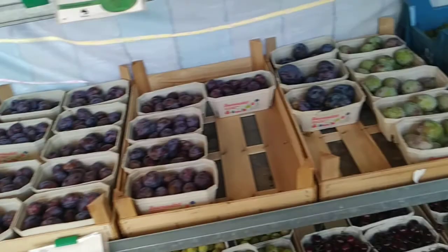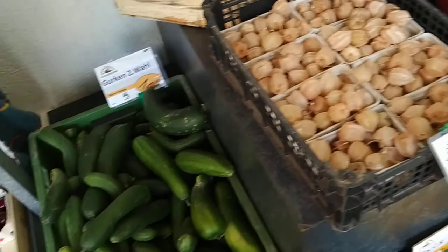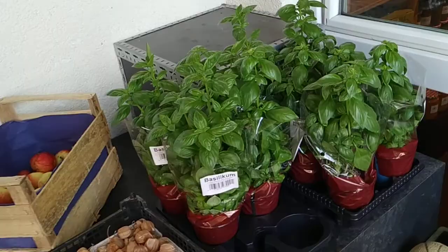They also have a lot of different plums right now — one, two, three, four, five different plums are ripe. They still have cherries, peaches, corn, Canary melons, physalis or lantern cherries, cucumbers, apples, tomatoes, and basil.